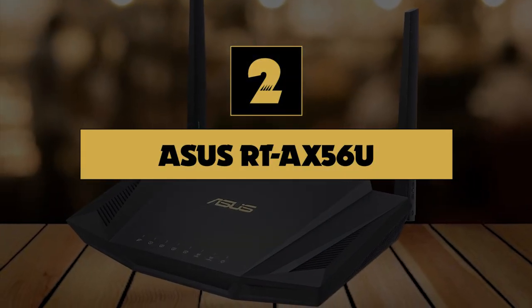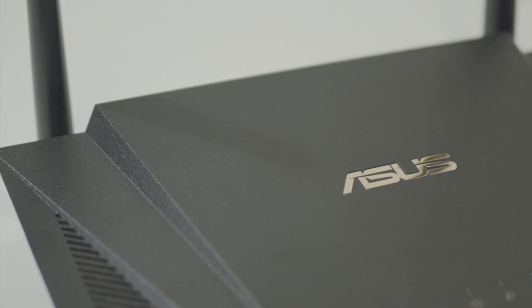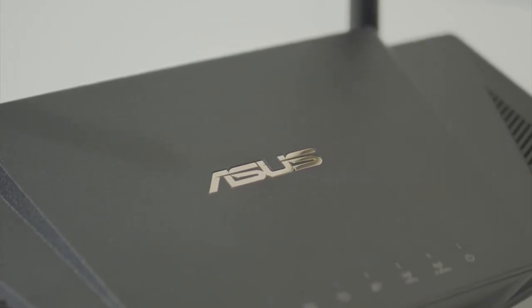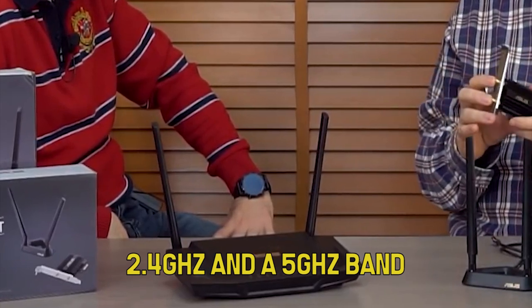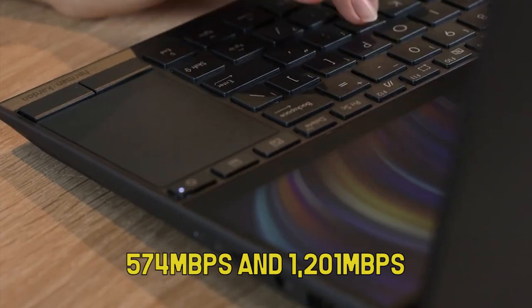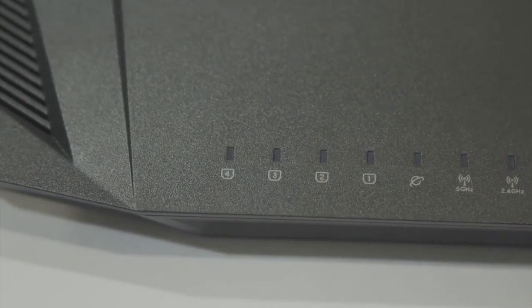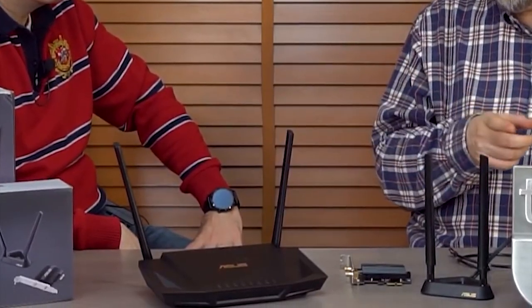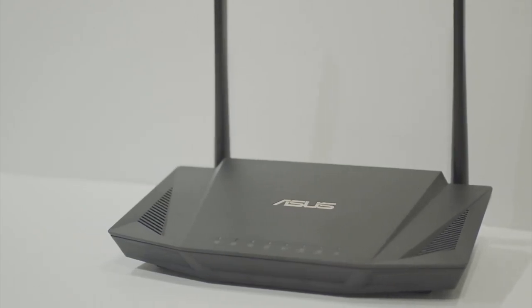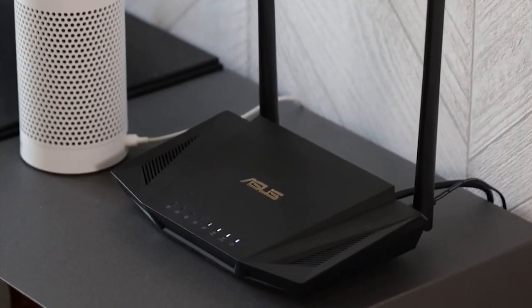Number two: Asus RT-AX56U. The Asus RT-AX56U isn't just a compelling option at this price — it's also one of the more affordable devices supporting the new Wi-Fi 6 standard, so you'll be getting a device that's prepared for the future of Wi-Fi. It has both a 2.4 GHz and a 5 GHz band, delivering speeds up to 574 Mbps and 1201 Mbps respectively. Thanks to Wi-Fi 6 advances, the system can more effectively communicate with multiple devices at the same time, meaning smart home devices on your network are less likely to slow down your gaming connection than on an older Wi-Fi 5 router. Asus's AI Mesh system also lets you combine multiple routers, even different models, into one larger wireless network.